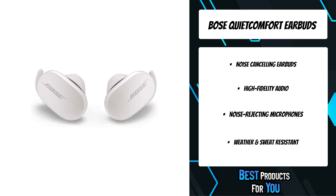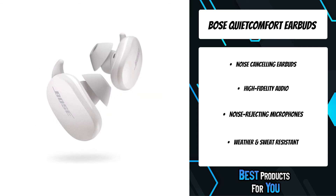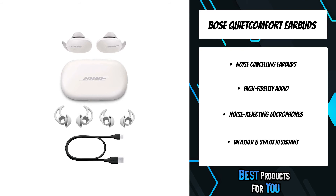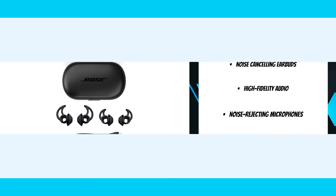Bose QuietComfort Earbuds are compatible with iOS and Android and optimized for Bluetooth 5.1, so you'll enjoy a strong and reliable wireless signal as long as you're within 30 feet of your paired device. On a single charge you can expect up to 6 hours of playback time, and the wireless charging case gives you up to 12 more hours of listening time. Powerful yet compact, you'll never need to take them off.